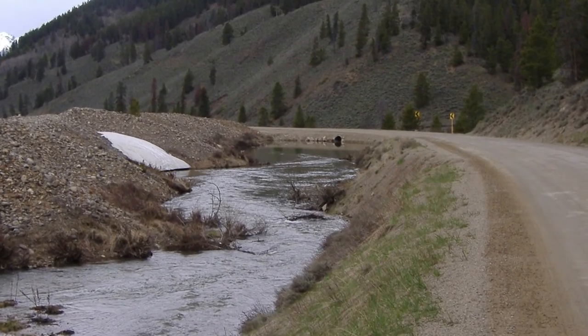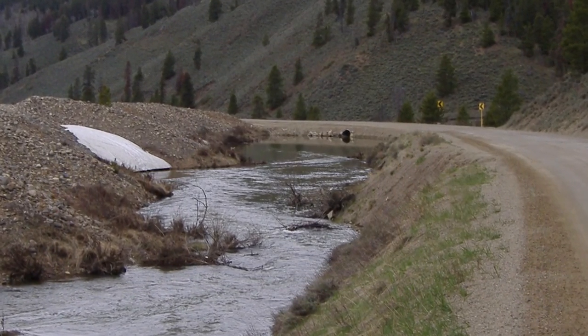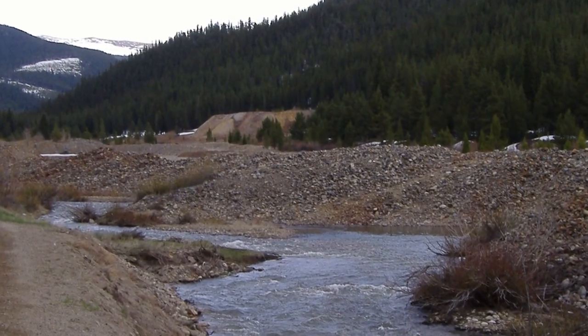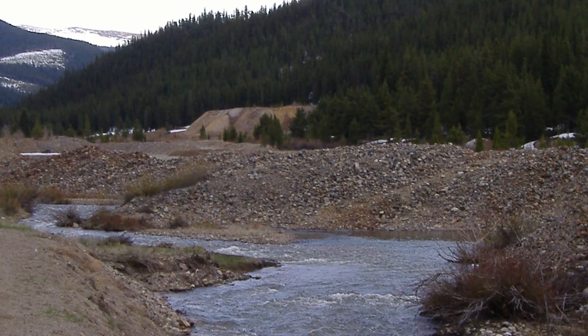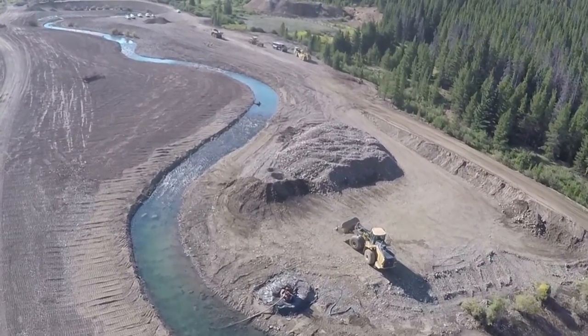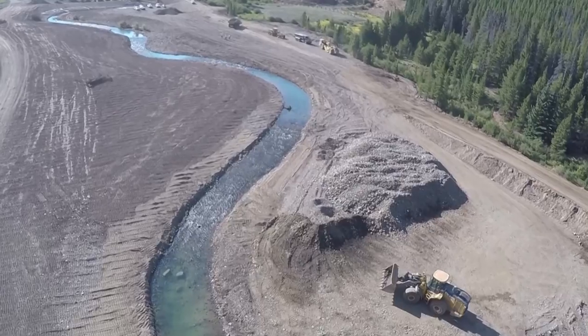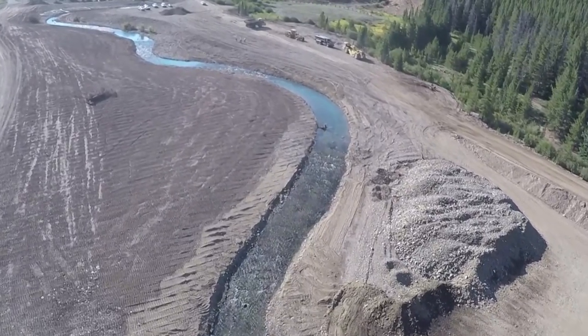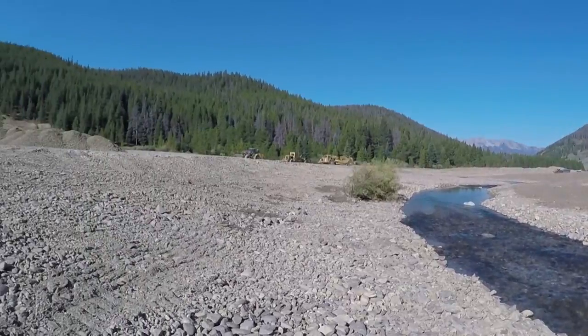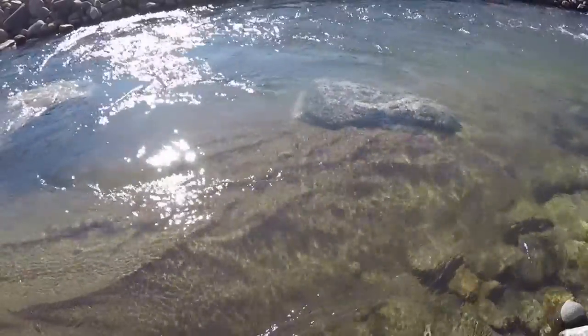There was a channel here before — it was more of a roadside ditch and it did move water down the valley, but it went dry seasonally. What our group and our partners are trying to do is restore a more natural meander to the channel, and hopefully in 10 years you'll never know we were here. It'll be fully revegetated and just be what would have been here before.